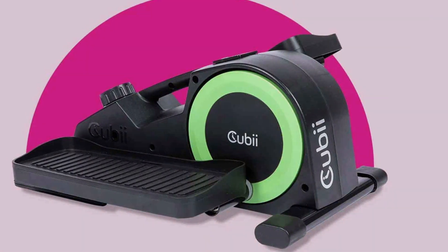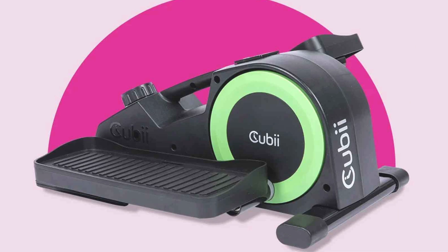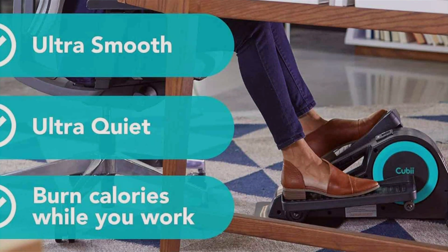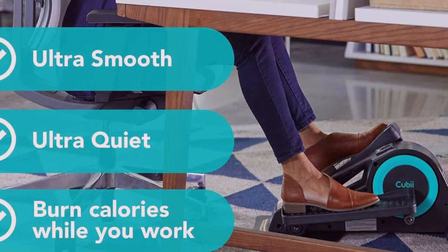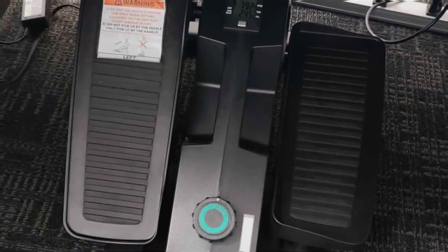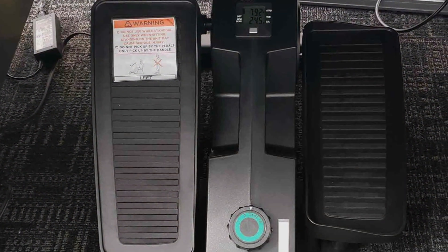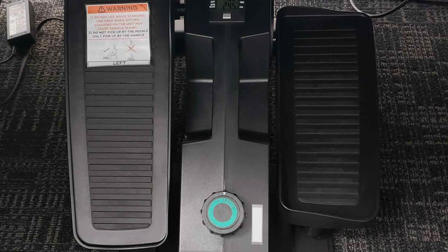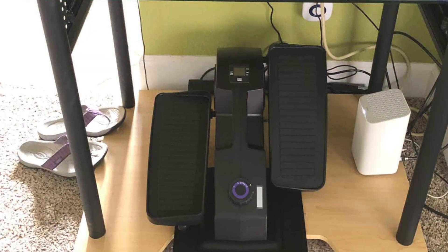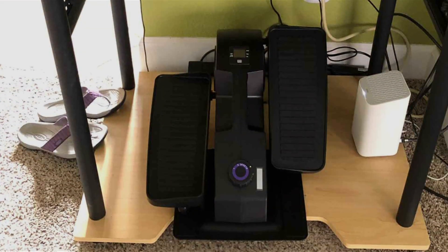With eight levels of adjustable resistance, you can tailor your workout to match your fitness level and goals. The ergonomic design of the pedals provides a comfortable and natural range of motion, reducing strain on your joints. Constructed with high-quality materials, the Cubii JR1 is built to withstand daily use, offering long-lasting durability. Its sleek and modern design blends seamlessly into any workspace. This under-desk elliptical is perfect for anyone looking to incorporate more physical activity into their sedentary lifestyle, making it easy to stay fit and healthy without leaving your desk.